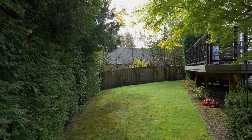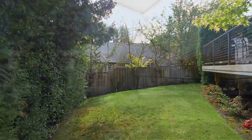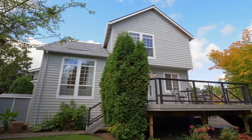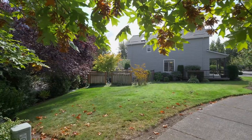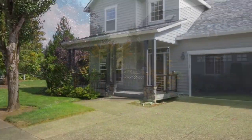Additional features include a built-in central vac system, a new roof, new furnace, and an AC system. A fantastic home on an oversized lot in a sought-after neighborhood — it's all here, ready for you to call home.